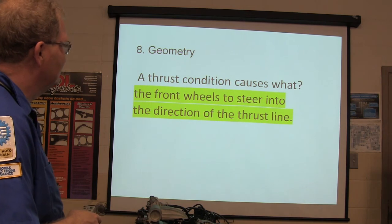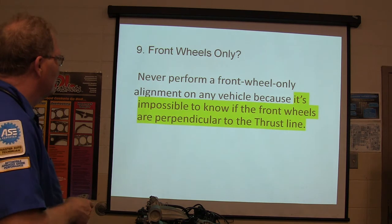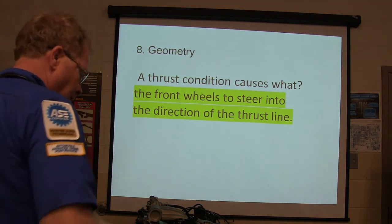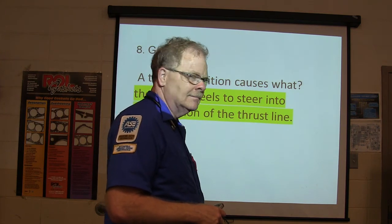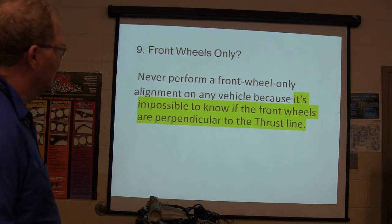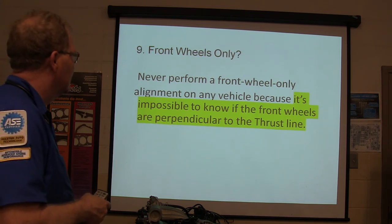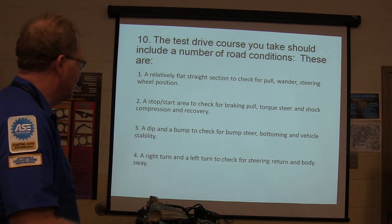Thrust condition causes the front wheels to steer in the direction of the thrust line. Never perform a front wheel only alignment on any vehicle because it's impossible to know if the front wheels are perpendicular to the thrust line. Test drive conditions: flat straight section, stop and start, dip and bump, right turn and left turn.